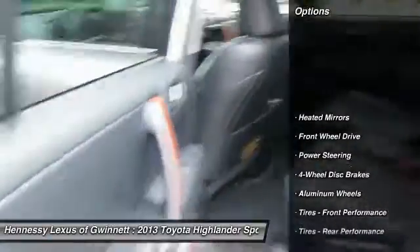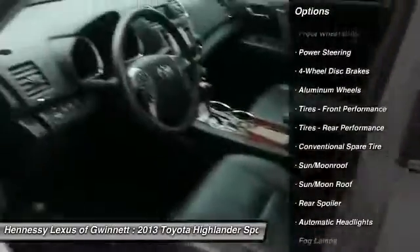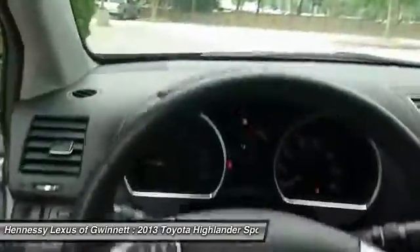Power lift gate, keyless entry, backup camera, navigation system, power passenger seat, leather wrapped steering wheel, Bluetooth, moonroof, adjustable steering wheel, power steering.